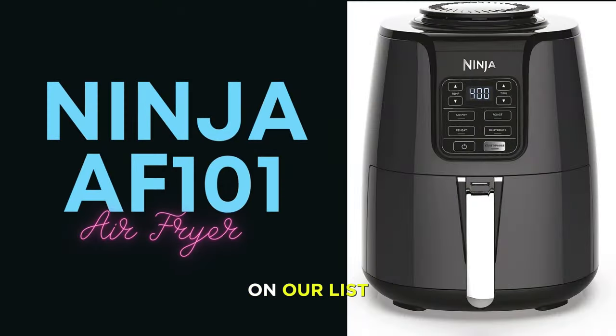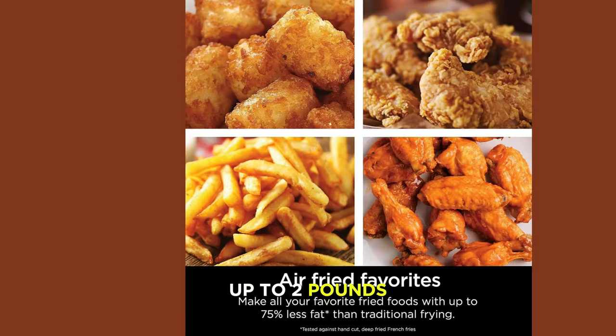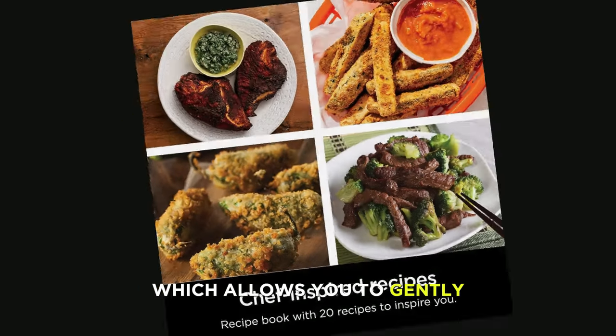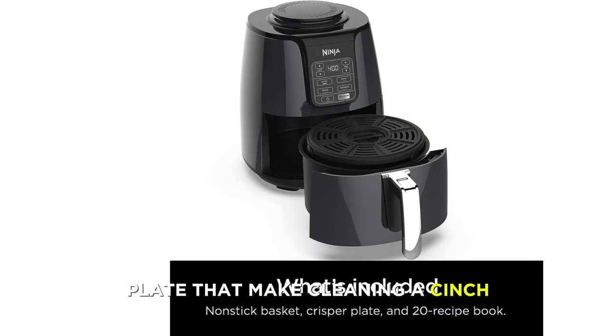The second air fryer on our list is the Ninja AF101 Air Fryer that crisps, roasts, reheats, and dehydrates, which is a simple and elegant air fryer that can cook your food with up to 75% less fat than traditional frying methods. It has a 4-quart capacity that can fit up to 2 pounds of fries or chicken, and a digital control panel that lets you adjust the time and temperature and choose from four preset functions: air fry, roast, reheat, and dehydrate. It also has a wide temperature range of 105°F to 400°F, which allows you to gently remove moisture from foods or quickly cook and crisp foods with convection heat. It also comes with a nonstick and dishwasher-safe basket and crisper plate.